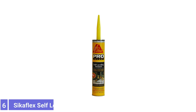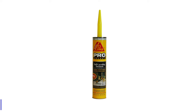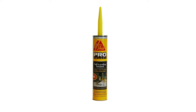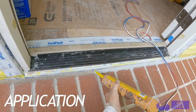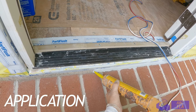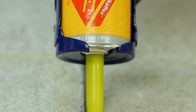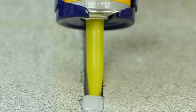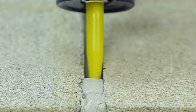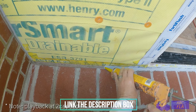Number 6: Sikaflex Self-Leveling Sealant. Whether it's a small crack or a wide gap, Sikaflex Self-Leveling Sealant is up to the task. This product can easily fill gaps up to 1.5 inches wide on horizontal surfaces such as floors, walkways, and patios. Once fully cured, it remains flexible as well as entirely submersible, making it suitable for pool repairs or other areas exposed to water.